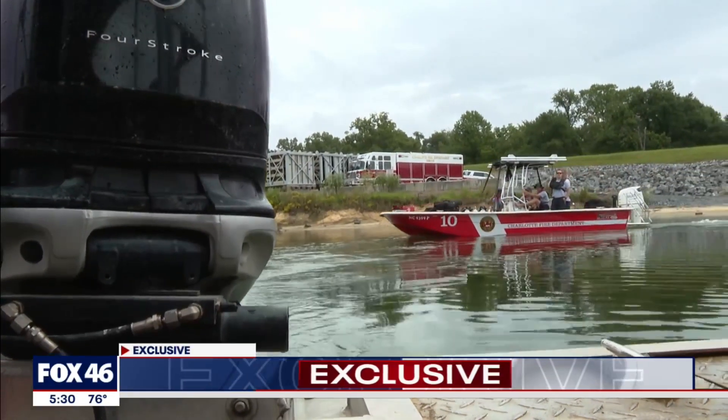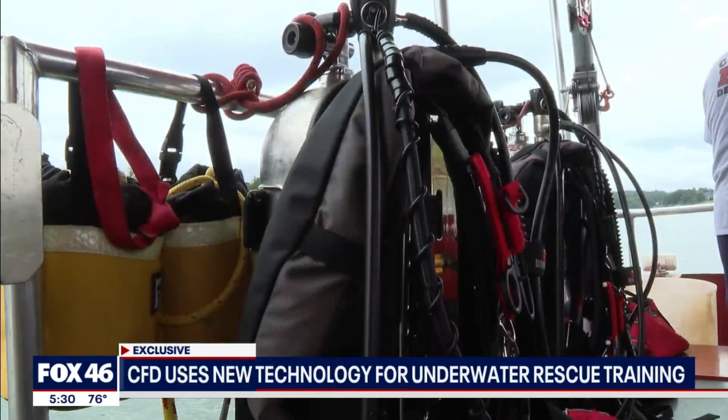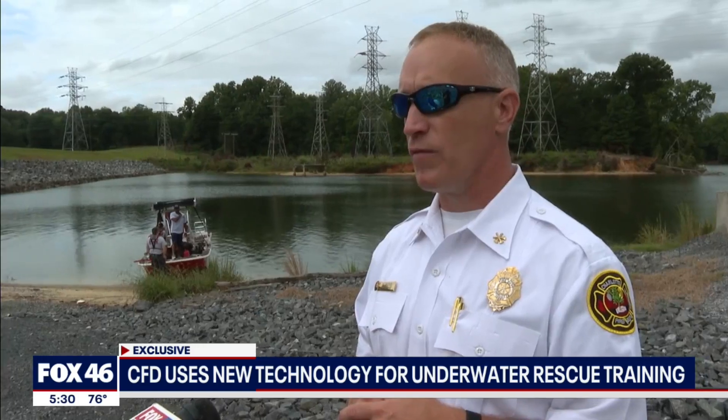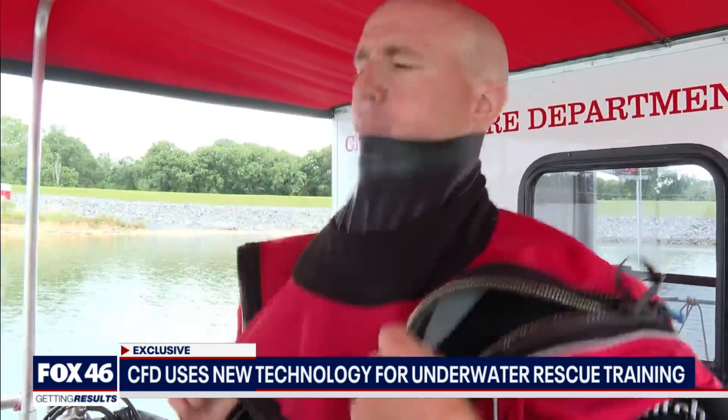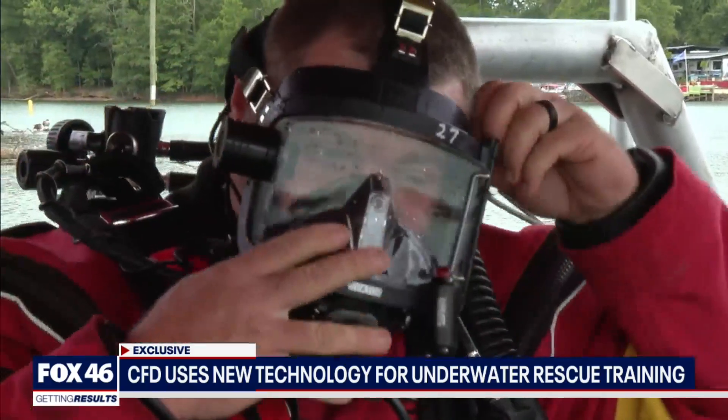With the boats in the water, Charlotte Fire Rescue 10 and 3 set out to train. We try to get them in the water as often as we can to make sure that those skills stay sharp. They anchor down, suit up, and prep equipment.